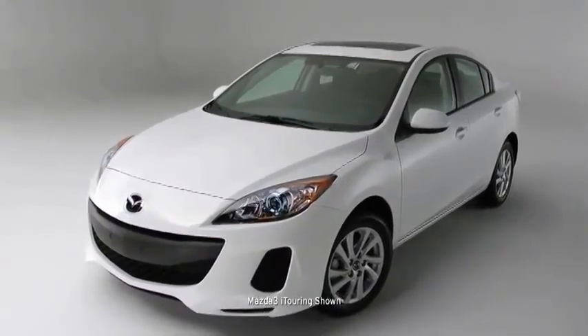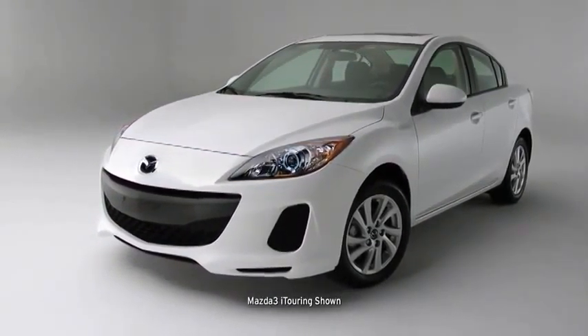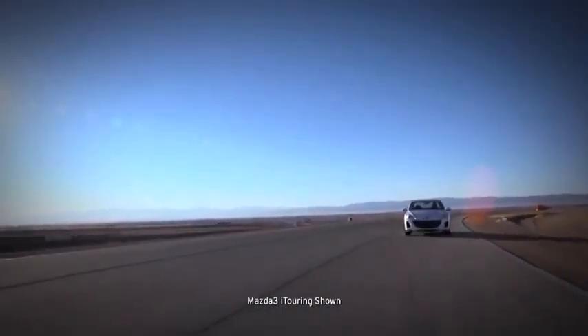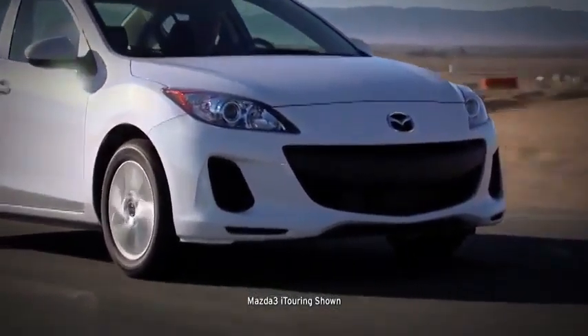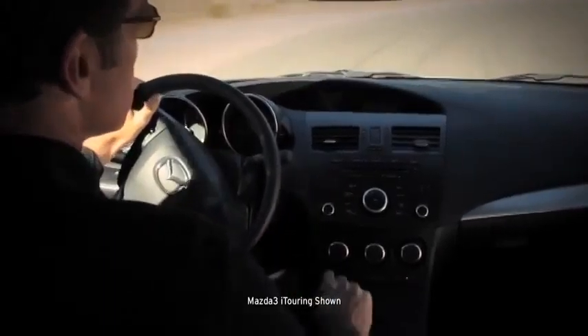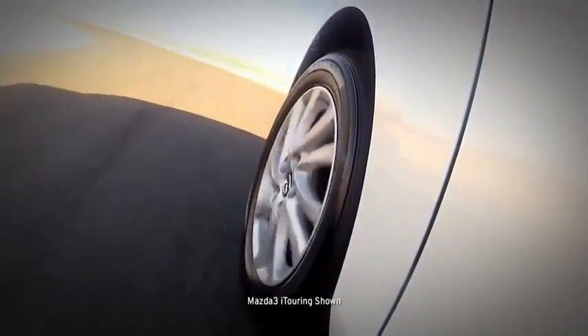The exterior also sets the Mazda 3 apart, with a sporty, aerodynamic look that promises an exciting ride. Take it out for a spin, and you'll notice right away that it feels different than its competitors. The steering is sharp and quick, the shifting is crisp and connected, and the suspension is set up so you can take corners with total confidence.